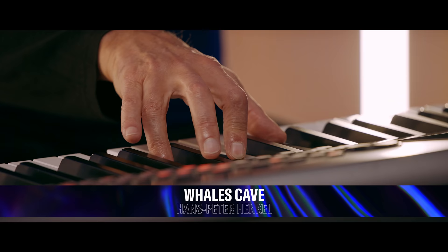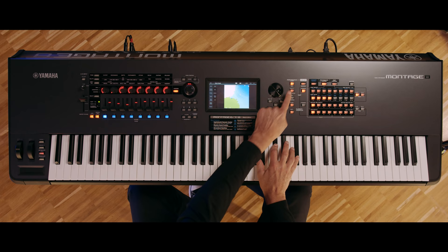Hi, I'm Hans-Peter Henkel. I'm working as a freelance synthesizer product specialist for Yamaha Music Europe, and also working together with Peter Krischka for Easy Sounds as a sound designer, and I'm running the Easy Sounds shop.